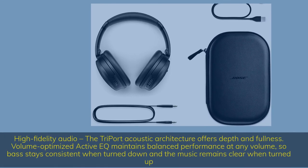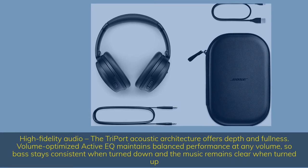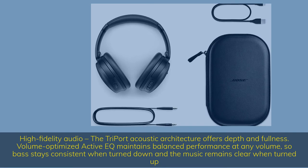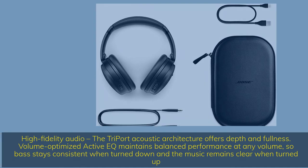High-fidelity audio: the tri-port acoustic architecture offers depth and fullness. Volume-optimized active EQ maintains balanced performance at any volume, so bass stays consistent when turned down and the music remains clear when turned up.